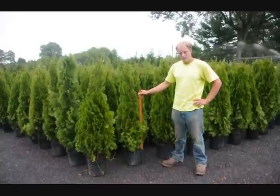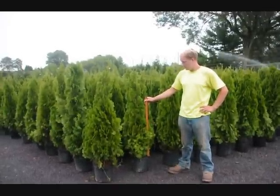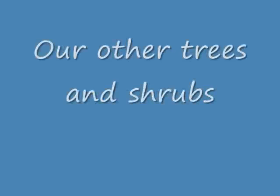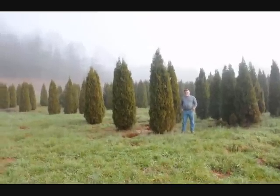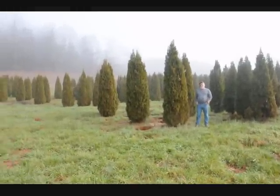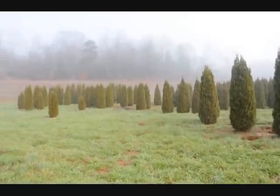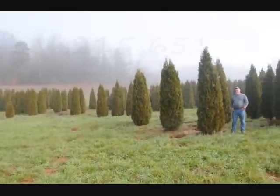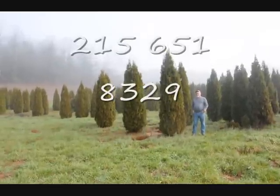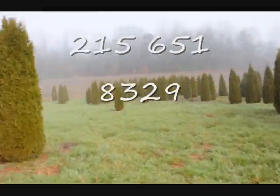These are our four-foot emerald greens. Give us a call at 215-651-8329. This is a block of emerald green arborvitaes. Just to give you an idea, these are from 7-8, 8-9, 9-10 foot, and they held up pretty well through the winter. Sometimes you do lose a branch due to snow load, but it didn't seem to be so bad.